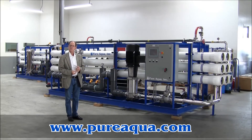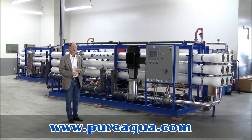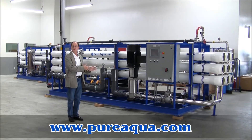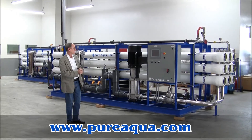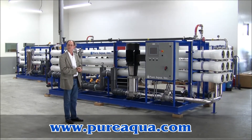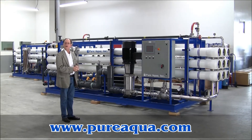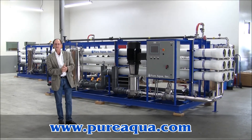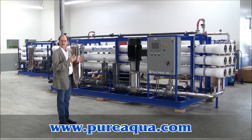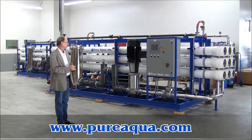Earlier today we shipped some pre-filtered equipment for these RO systems that we're about to talk about now. We have two identical RO systems — each produces approximately 410,000 gallons per day from a well-water feed of up to 2,000 ppm TDS.